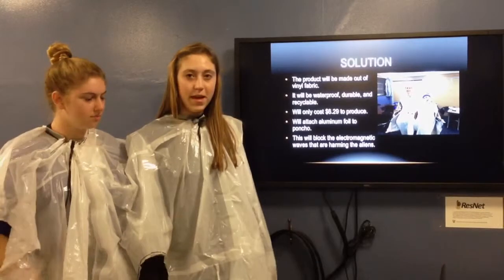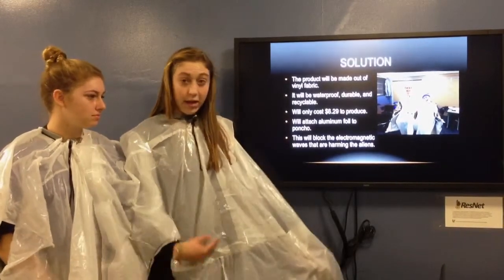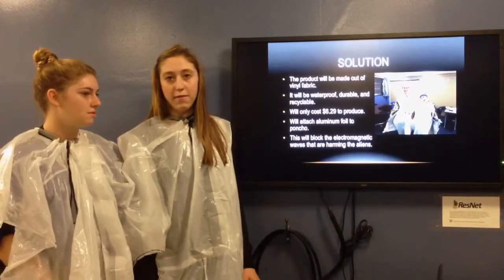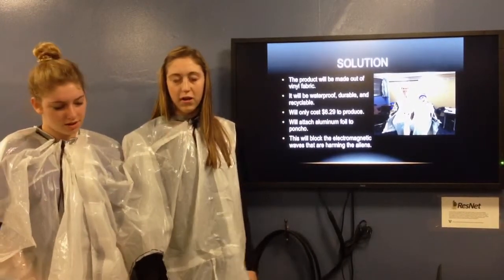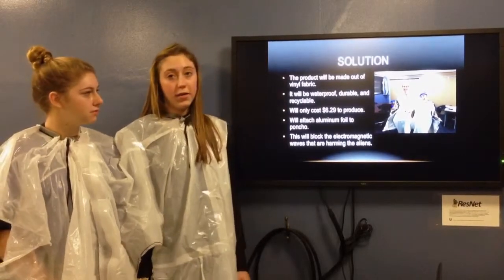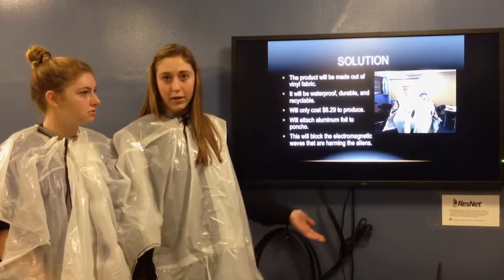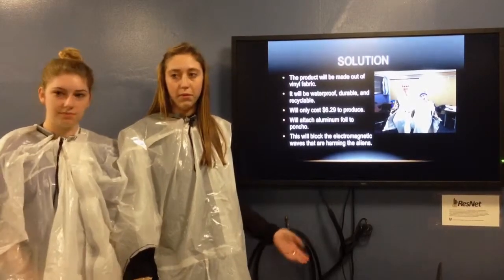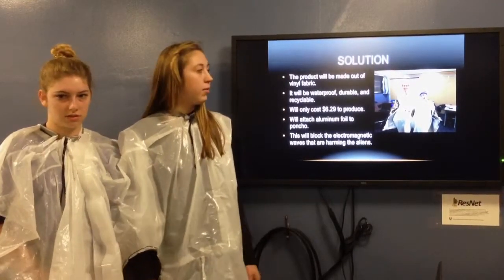This is a prototype, and it is made out of a garbage bag, but in the actual version it will be made out of a vinyl fabric, kind of like a shower curtain. It will be durable, waterproof, and recyclable. It needs to be durable because the aliens will be wearing this around campus in their classes, so they need to be able to wear something that will last and help protect them from the waves.